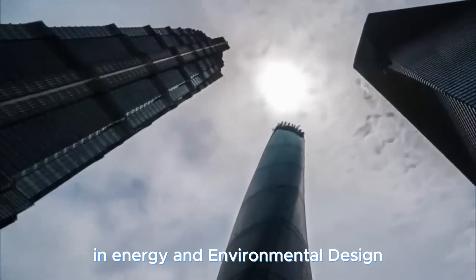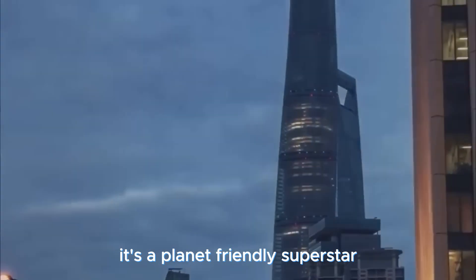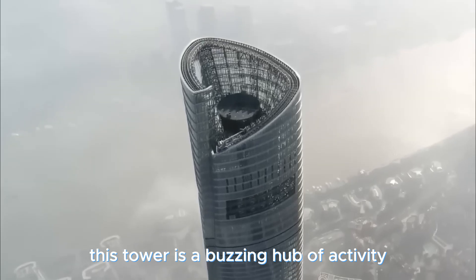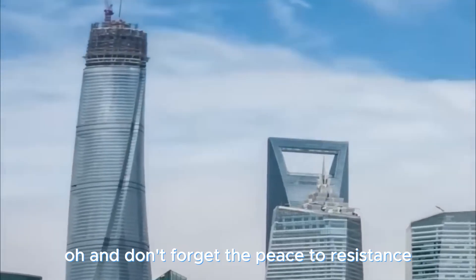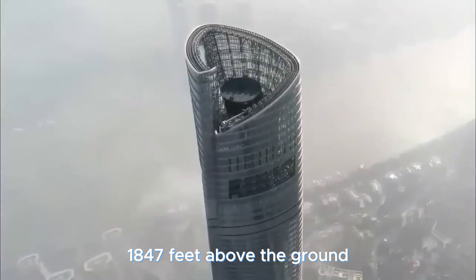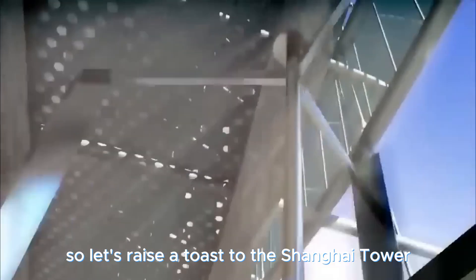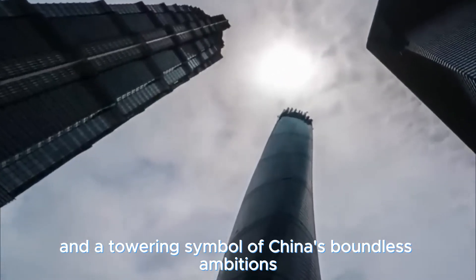The Shanghai Tower has earned the Platinum certification for Leadership in Energy and Environmental Design — it's a planet-friendly superstar. It's not just about height and green credentials; this tower is a buzzing hub of activity, from commercial spaces to retail wonders and recreational zones. And don't forget the pièce de résistance — the tallest observation deck in the entire world, sitting proudly at 562 meters, 1,847 feet above the ground. Here's to the Shanghai Tower, a marvel of design, sustainability, and a towering symbol of China's boundless ambitions.